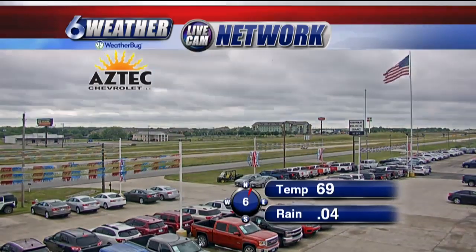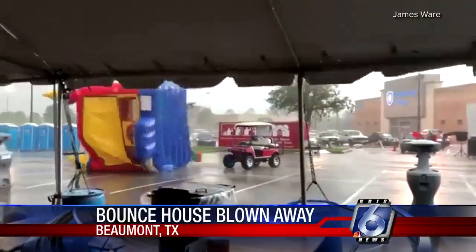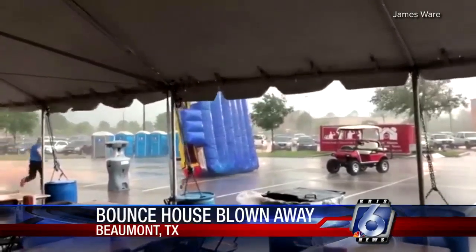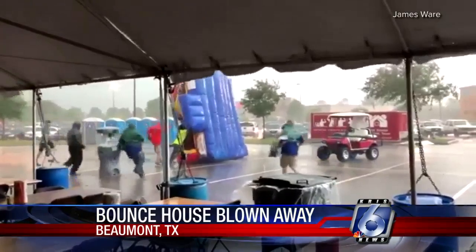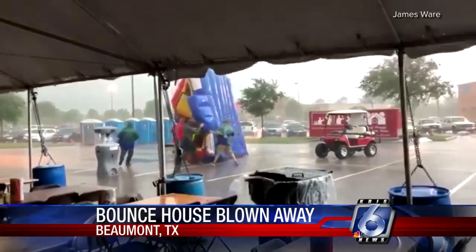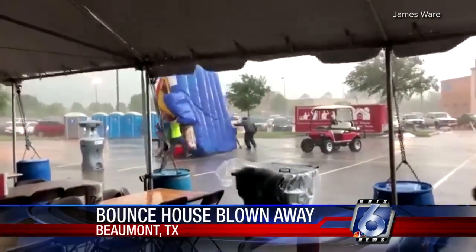We didn't see much in the way of storms here, but that was not the case in East Texas. Take a look at this video — a bounce house. Why they had a bounce house set up this morning is beyond me. But fortunately, nobody was in it as those storms and high winds pushed it right across the parking lot.